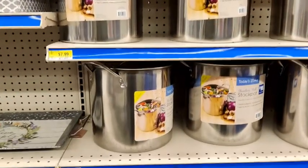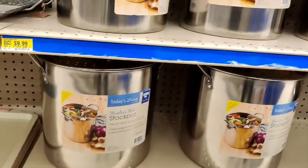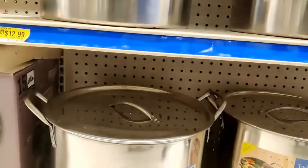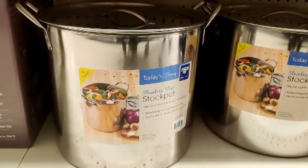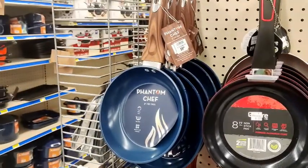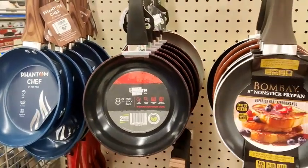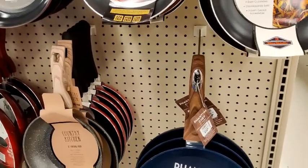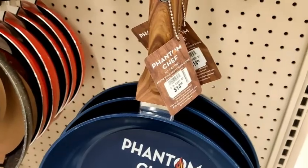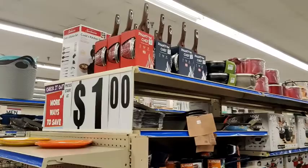Now they had these pots at the front, but then there were more over in the back area, and they went up to this really large one down at the bottom for $15.99. Here are some more frying pans that I thought were just really, really cute. I love the handles on these. They are a bit more expensive than the other ones, but they look really nice — that wooden-looking handle, though it wasn't actually wooden; it felt more like rubber.